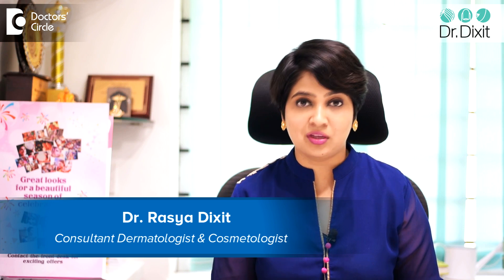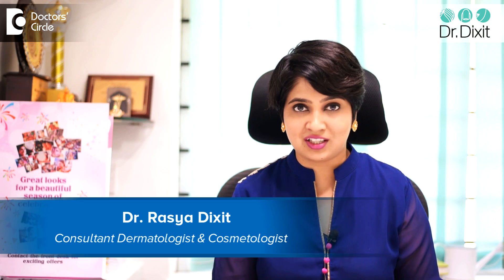Hi, I'm Dr. Rasya Dixit. I'm a dermatologist working in Dr. Dixit Clinic, Bangalore.